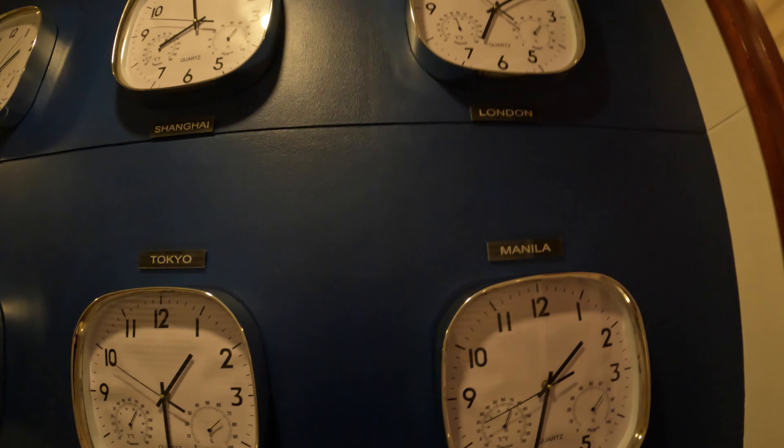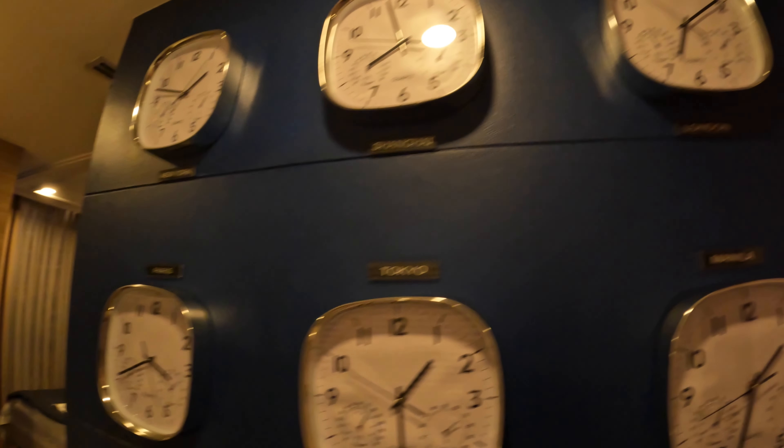And you have all the world time zones — London, Shanghai, New York, Paris, Tokyo. All the world.